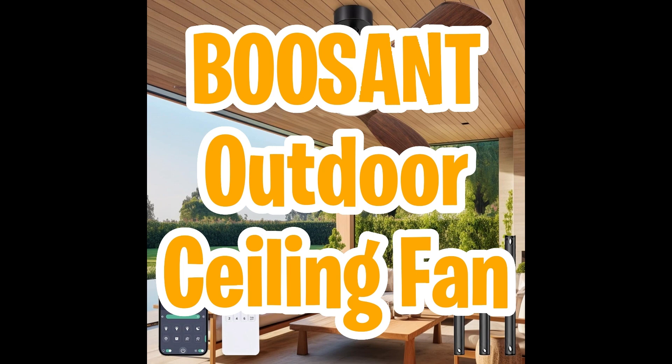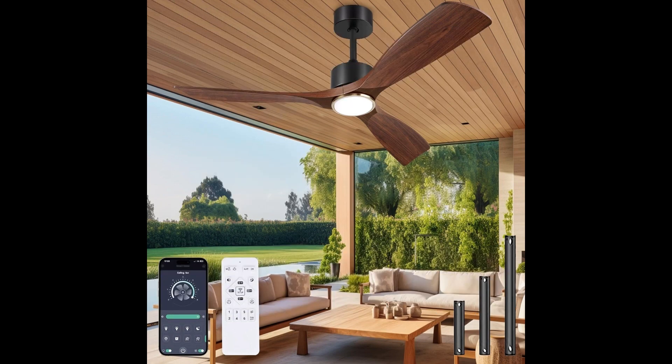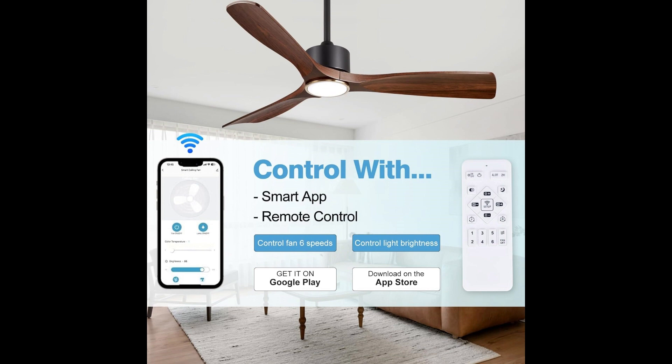If you're looking for a fan that's not only functional but also a visual delight, say hello to the Busan outdoor ceiling fan. This modern marvel boasts three blades crafted from super durable polymer material, ensuring resistance to corrosion, wind, and rain. Designed for both indoor and outdoor use, it's perfect for your patio, porch, covered deck, or cozy bedroom retreat. The strong hanging system and impressive water resistance make it a reliable companion in any weather.